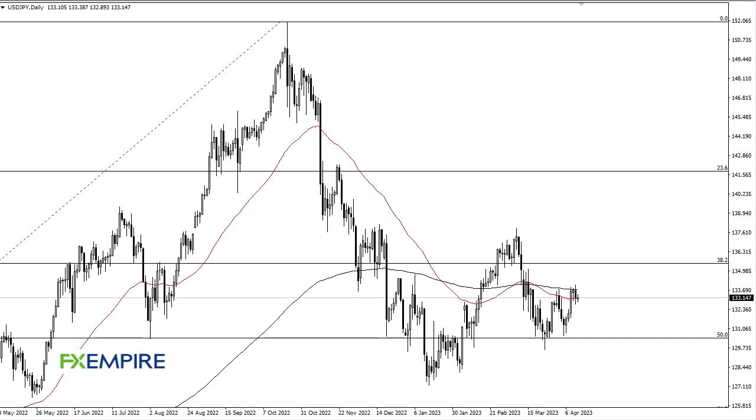From FX Empire, this is Chris taking a look at the Dollar/Yen. You can see Dollar/Yen kind of just hanging around this 50-day EMA, showing signs of hesitation. Ultimately I think you've got a situation here where we are trying to figure out whether or not we can truly take off to the upside, or if we are going to continue to kind of meander around this area.